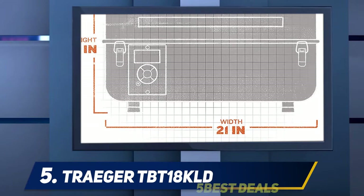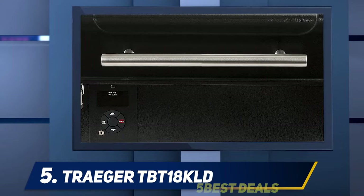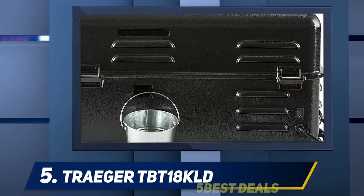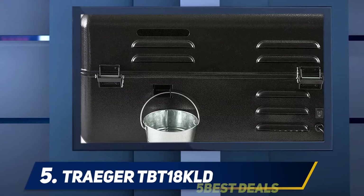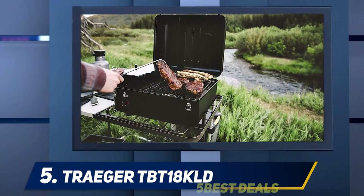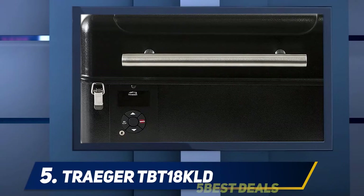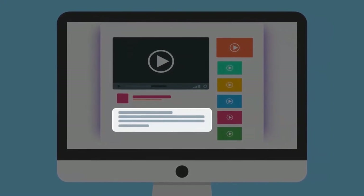The Ranger comes with a baffled lid with latches for a longer lifetime and safe transportation. The porcelain-coated grill grates are extremely easy to clean. With its compact design, the grill measures 20 x 13 x 21 inches and weighs 60 pounds. It offers a grilling capacity of 184 square inches, enough to grill six burgers or 10 hot dogs at a time. For more information and pricing, check out the product links in the description.